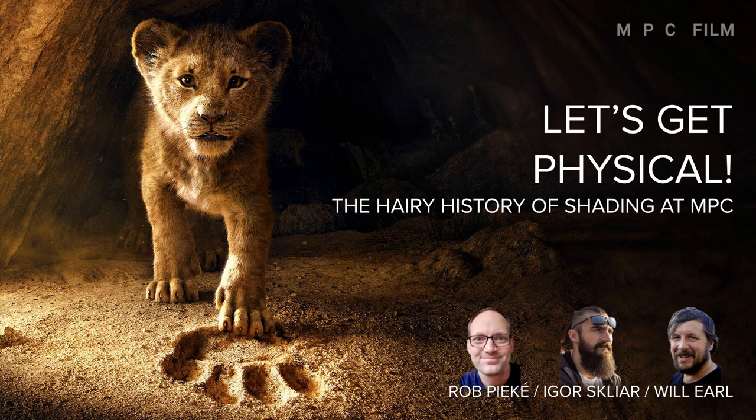I was a principal architect at MPC Film, and I'll provide some background and context as I quickly cover the years leading up to 2015. Igor, MPC Film's senior shader writer, will talk in depth about the work we've done in recent years on hair shading. Finally, Will, MPC Film's head of optimization, will close with a commentary on where things stand today and where we see further challenges and exciting opportunities for the future.